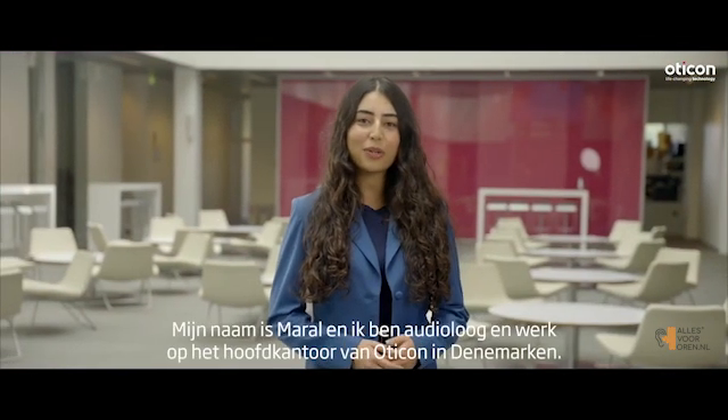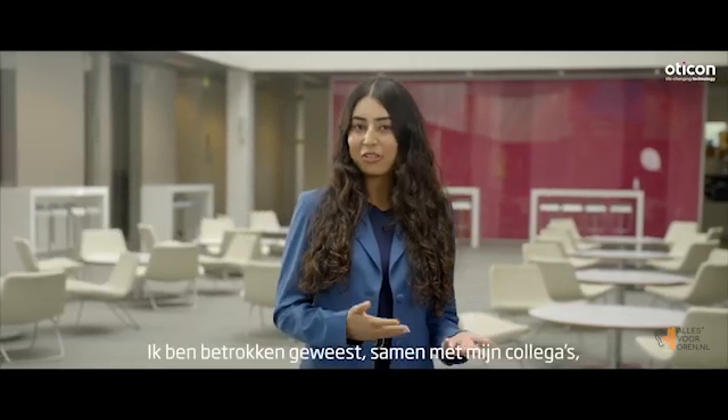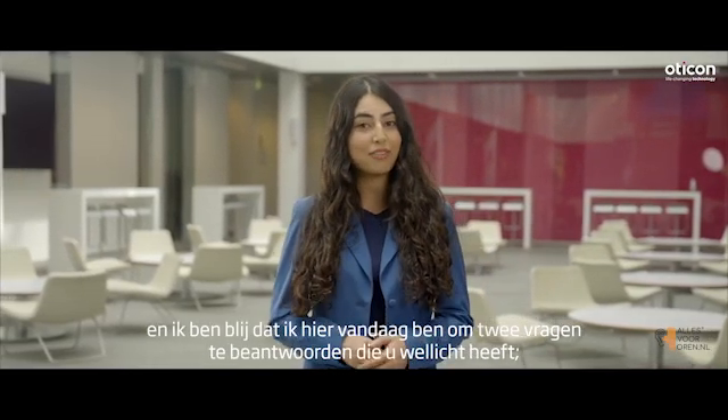Hi everyone, my name is Miral and I'm an audiologist working at Oticon headquarters in Denmark. I've been involved, alongside my colleagues, in the rollout of Oticon Intent and I'm happy to be here today to answer two questions that you may have.